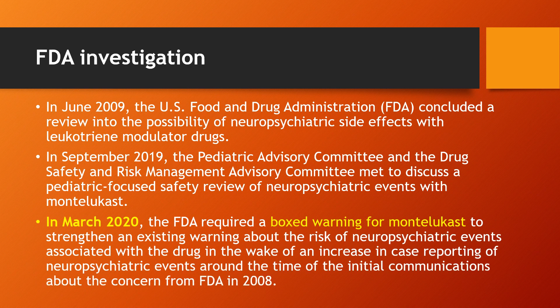In March 2020, the FDA required a boxed warning for Montelukast to strengthen an existing warning about the risk of neuropsychiatric events associated with the drug, in the wake of an increase in case reporting of neuropsychiatric events around the time of the initial communications about the concern from FDA in 2008.